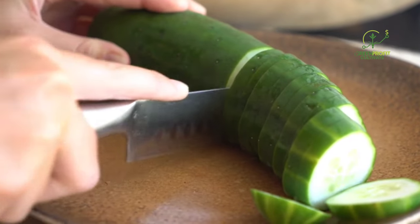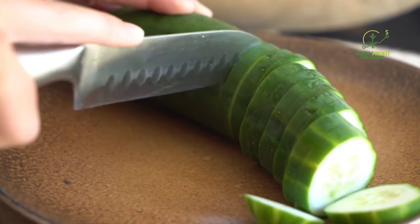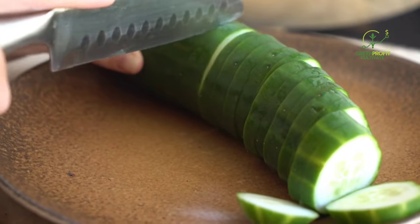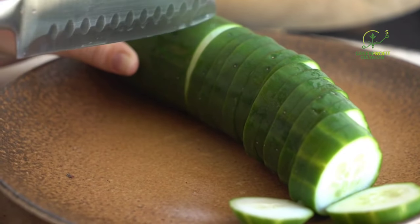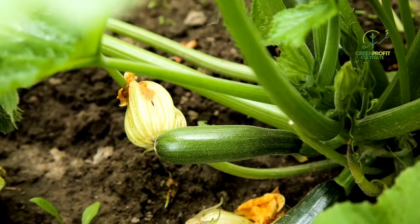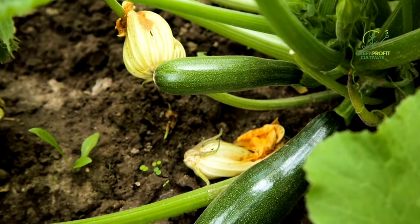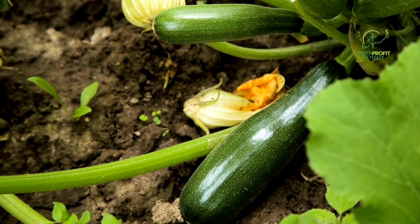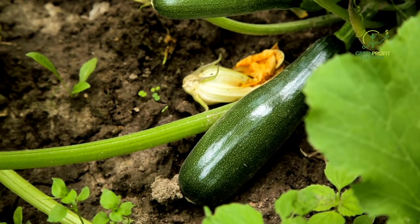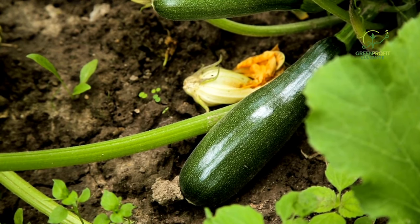Cucumbers are another excellent option — chickens enjoy their crunchy texture, and these vegetables are also hydrating. Hanging cucumber slices in the chicken run can provide both a refreshing treat and an entertaining activity for your flock. Zucchini is a versatile and prolific vegetable that chickens relish. Its soft flesh is easy for them to consume, and the plant itself adds a leafy element to the garden.